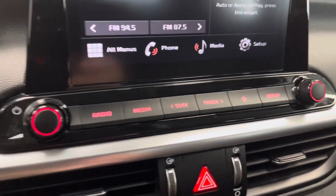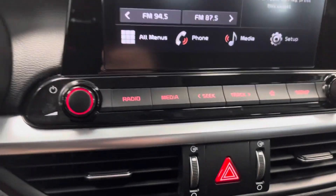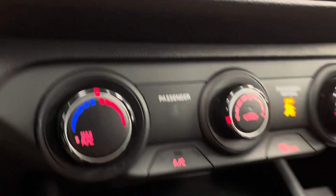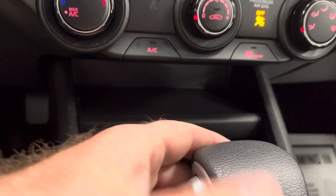All the way down to our radio buttons, so you can control volume and seek here or here. All the way down to our climate control — pretty straightforward. You do have some nice center storage right there.